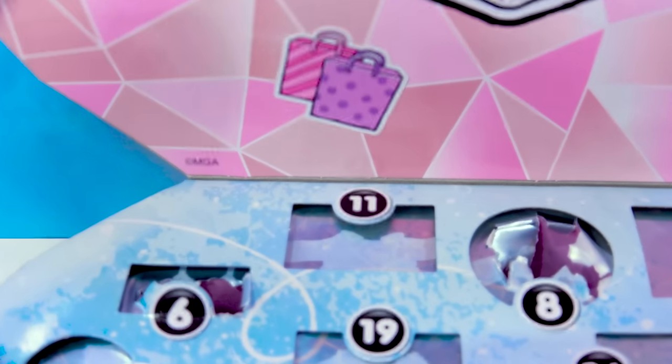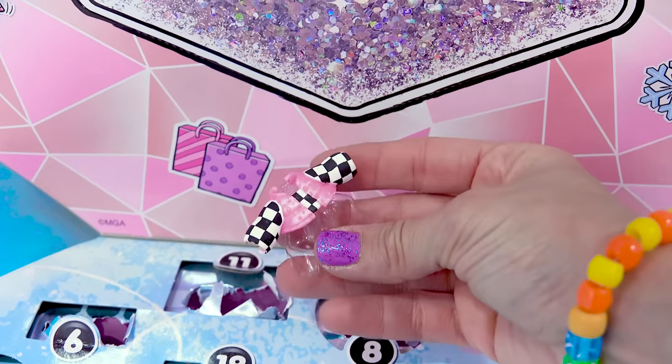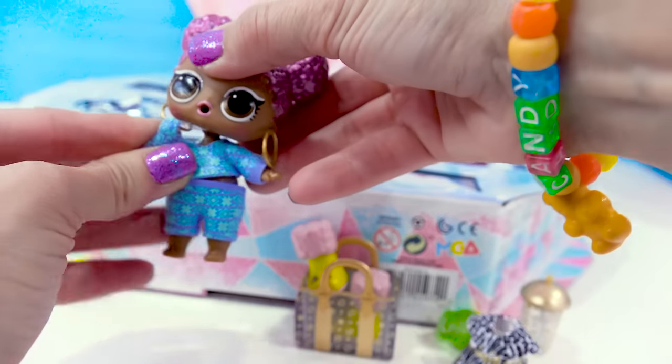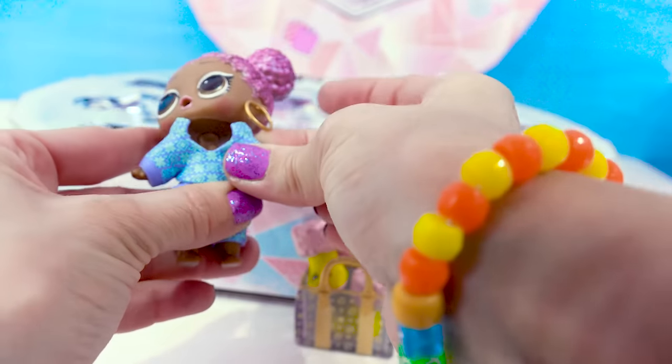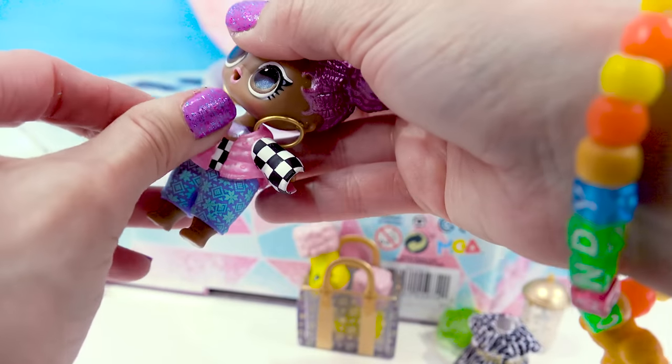Door 11 is right at the top. We got another outfit piece — we've got a jacket. It's a little checkered shirt with a pink puffer jacket. This outfit is going to be so cool once we get it all put together. I wonder if the bottoms are going to be checkered.